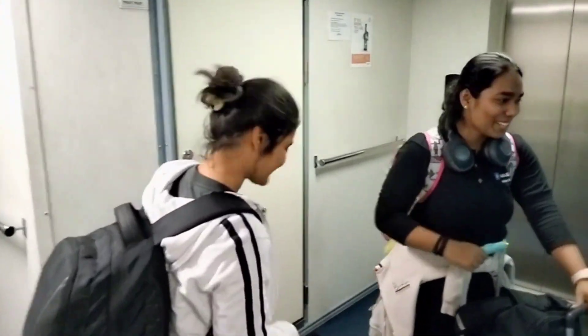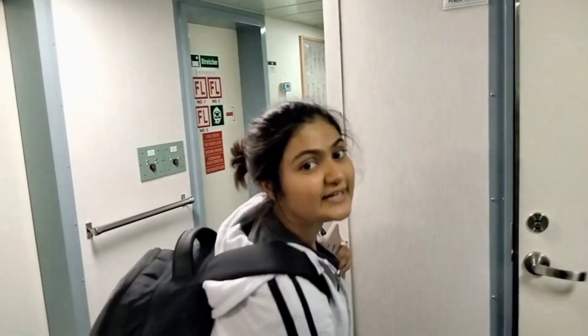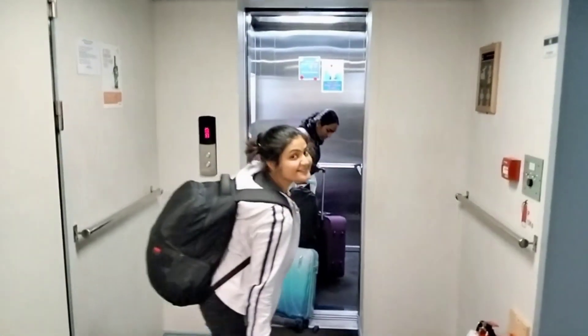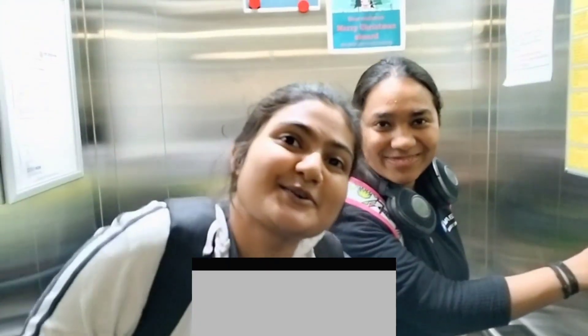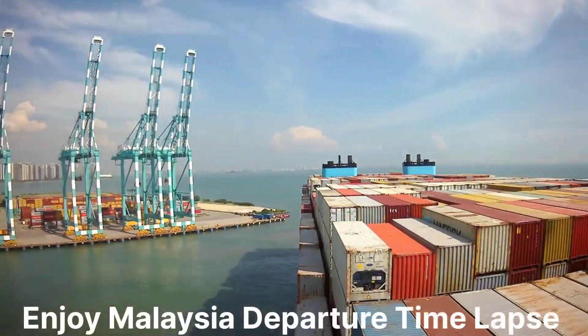It's a happy day for two crew members because they are signing off today. It's the best feeling yet the most confusing, because this was our home for six months. All the best for you guys — happy vacation and safe journey!